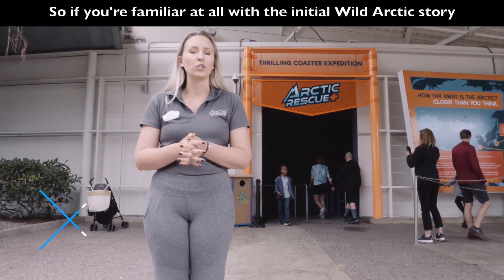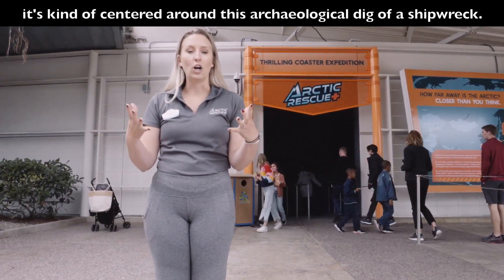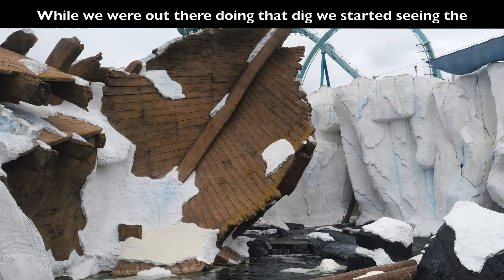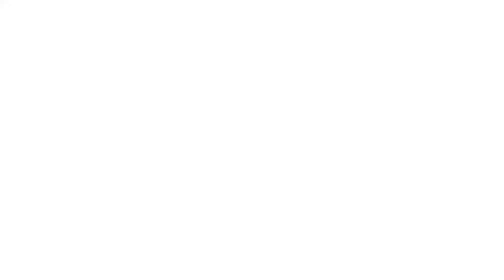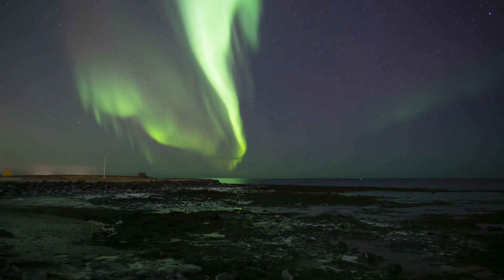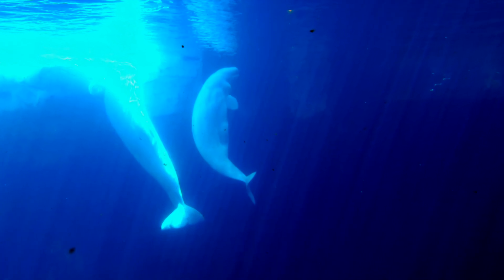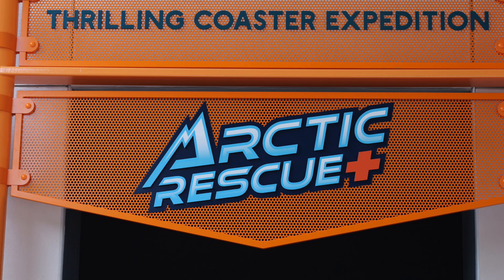If you're familiar at all with the initial Wild Arctic story, it's kind of centered around this archaeological dig. While we were out there doing that dig, we started seeing the animals that were in the Arctic that we needed to rescue. The dedicated team at the excavation site sends out an urgent distress signal — now they're in desperate need of courageous rescuers to safeguard the vulnerable Arctic wildlife. This is where you come in. It's time to step up to the challenge.